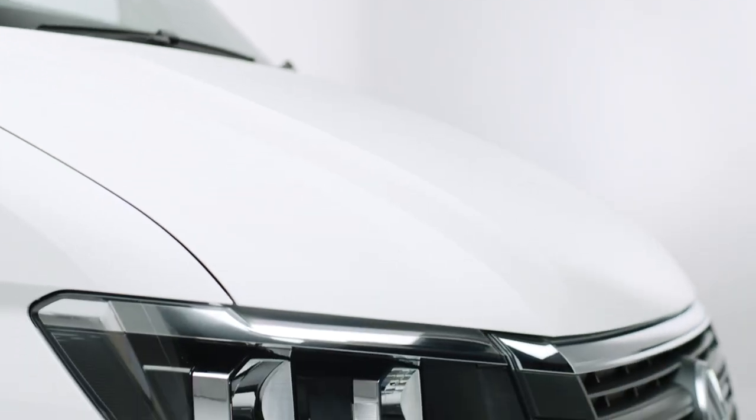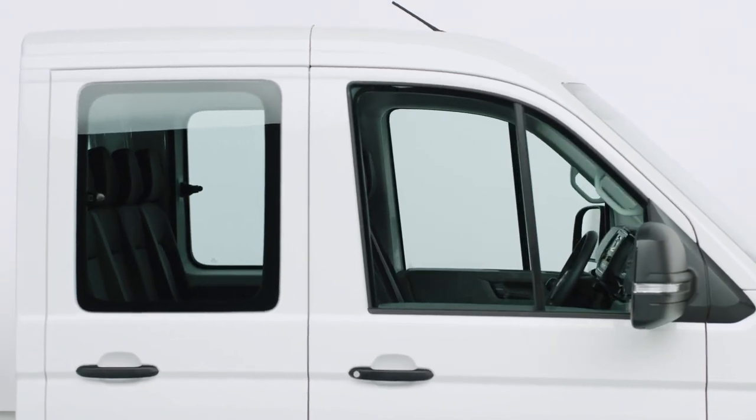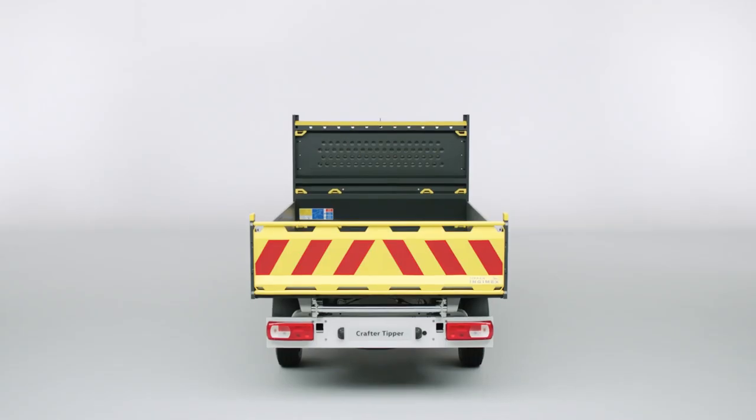Built to the highest European design standards, the Crafter Tipper has the same Volkswagen engineering DNA as the rest of the range, meaning you can choose from dual and single cab options with a choice of different engines and front or rear wheel drive.